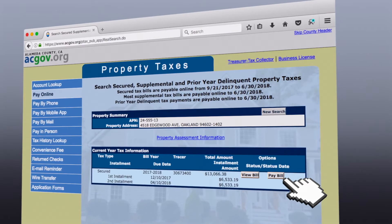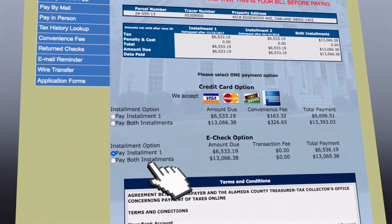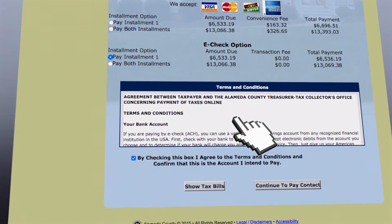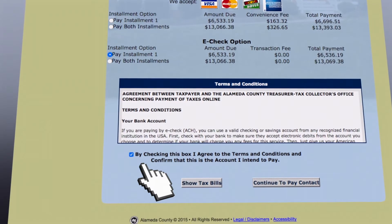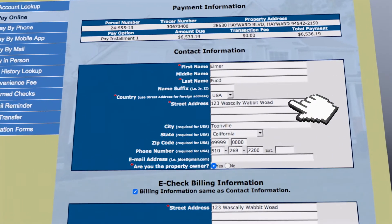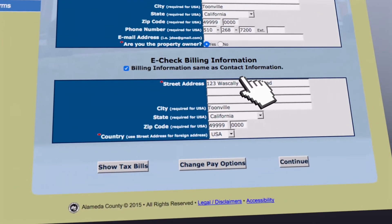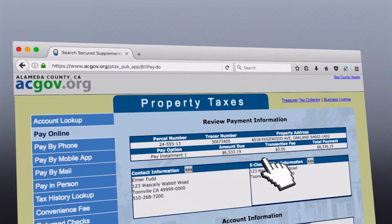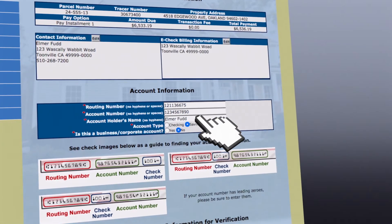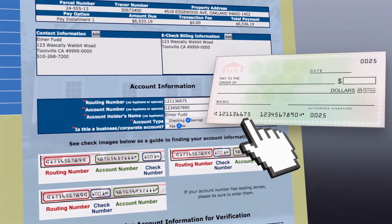Select the Pay Bill button. Select Pay Installment under the eCheck option. Then scroll down to read the terms and conditions. Check the box and click Continue to Pay Contact. Enter your contact information and eCheck billing information, then click Continue. Review your payment information, then enter your account information — type in your account number and routing number just as they appear on your check.